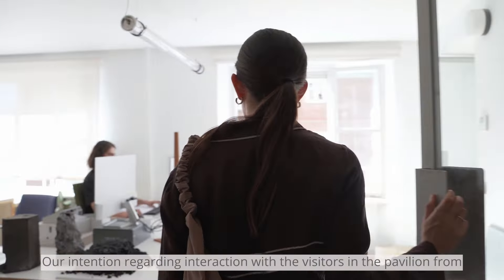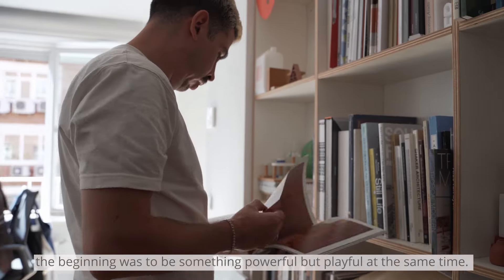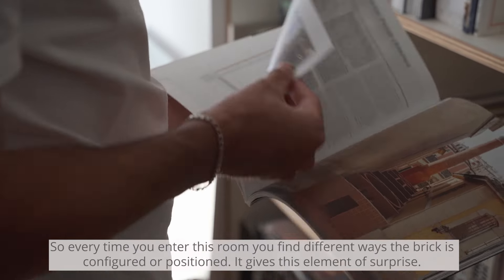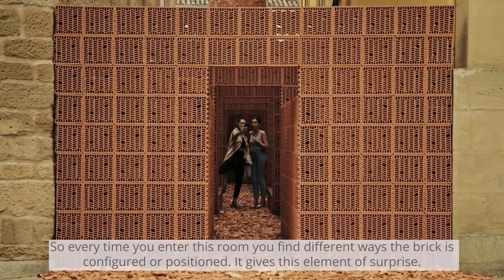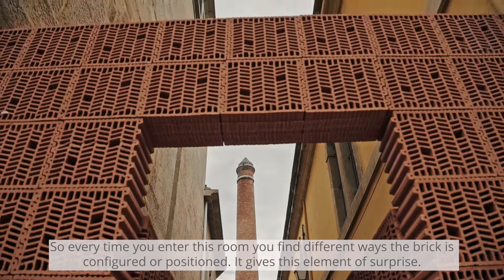Our intention regarding interaction with visitors in the pavilion was to be something powerful but playful at the same time. Every time you enter a room, you find different ways the brick is configured or positioned — it gives this element of surprise.